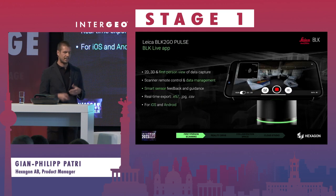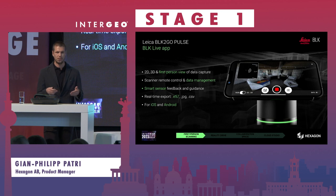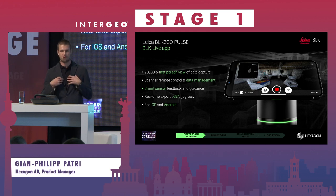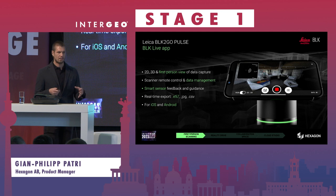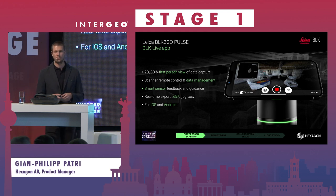This brings me to the BLK Live app, which is a powerful piece of the overall solution. It not only displays a 2D/3D first-person view of what you are scanning, but it also handles data management and remote control, and shows feedback from the smart sensor system. If you as a user are walking too fast or capturing incorrectly, the system detects this and gives you guidance. It also allows exporting data directly in the field without post-processing — the colorized point cloud is immediately available — and it works on both iOS and Android.